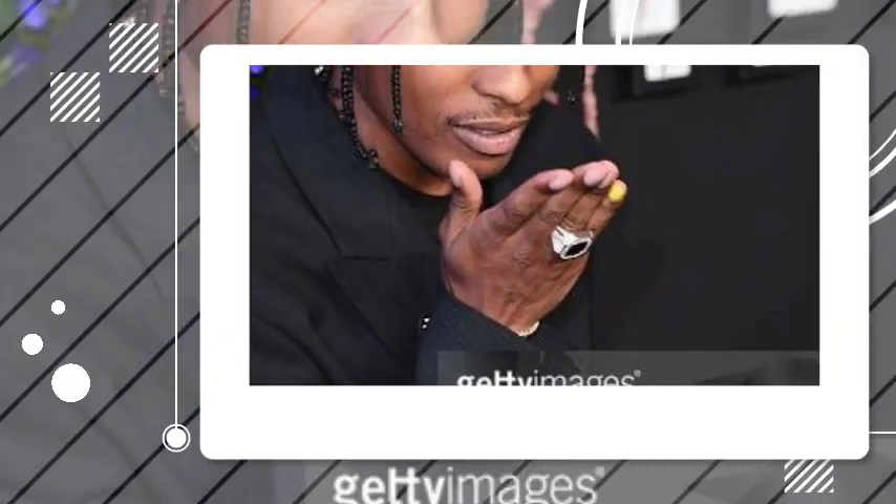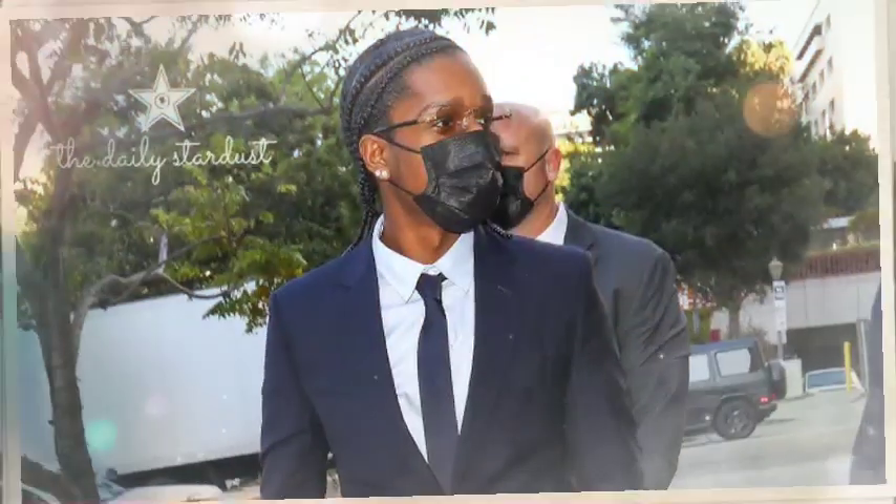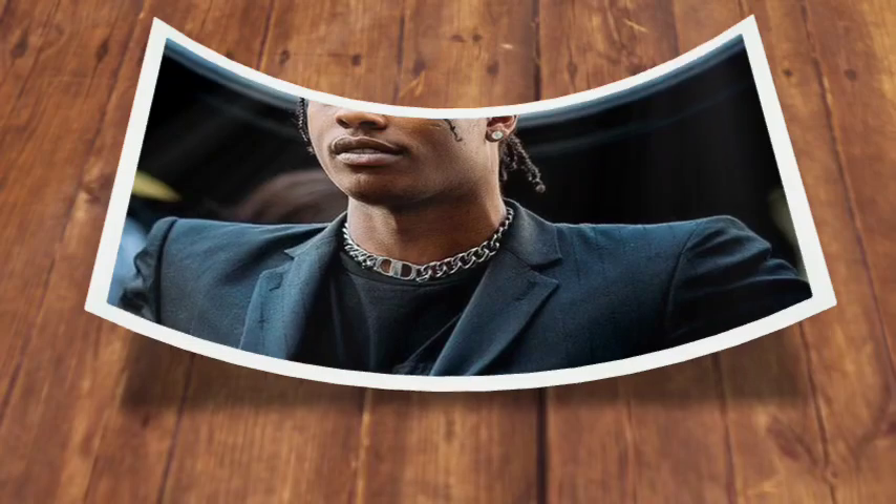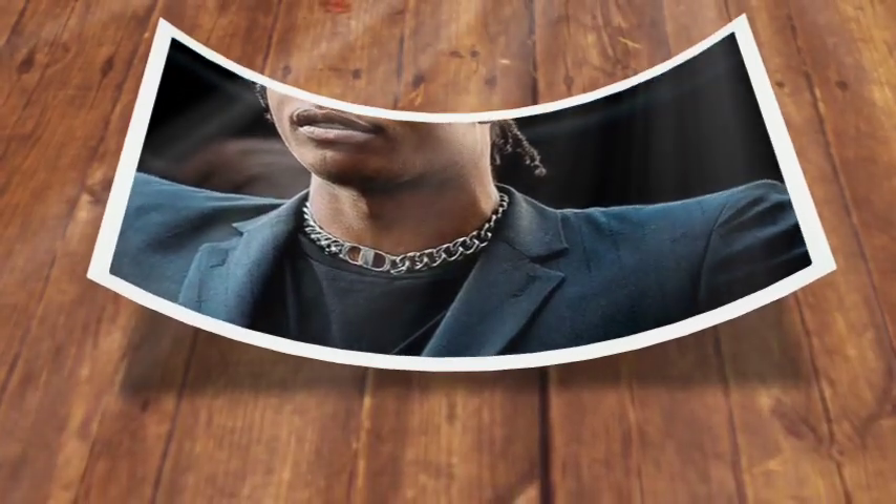Imagine lounging on a plush sofa surrounded by art pieces that showcase her love for creativity and culture. The decor is a tasteful blend of modern elegance and eclectic charm. You'll find a mix of contemporary furniture and vintage accents that give the space character. Rihanna has an eye for design, and it shows in every corner of her home.